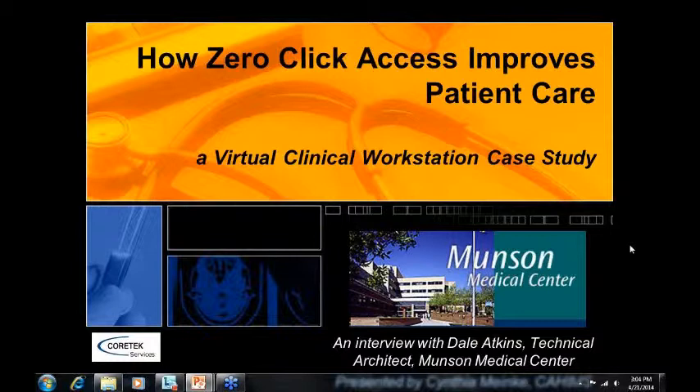I believe that's all the housekeeping items, and with that I'd like to get started with the webinar. Today we're going to be talking with Dale Atkins, the technical architect at Munson Medical Center, about their journey on implementing a virtual clinical workstation and how zero-click access improves patient care there.